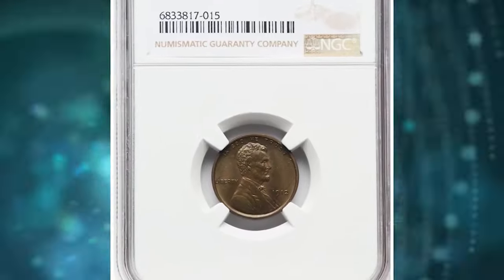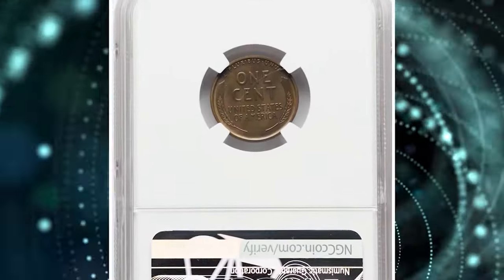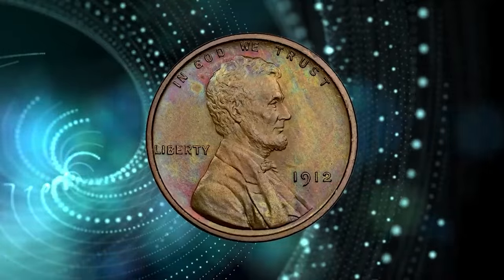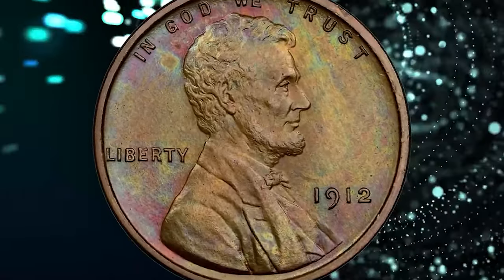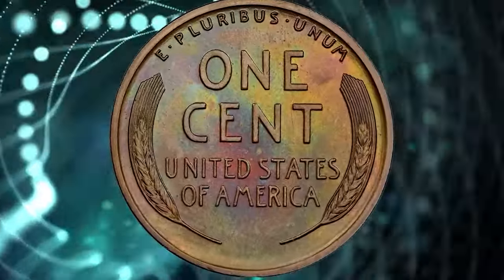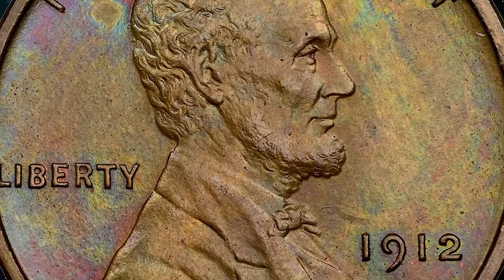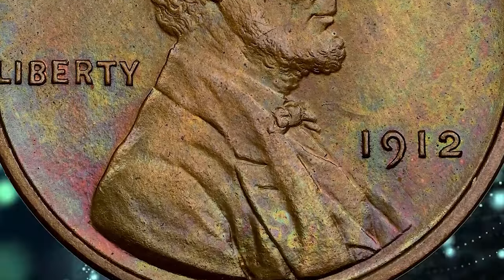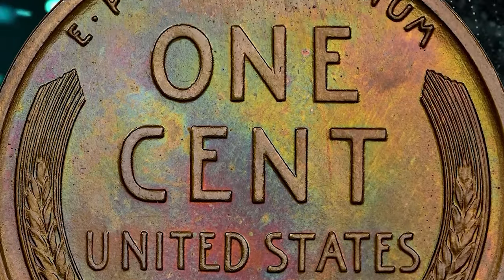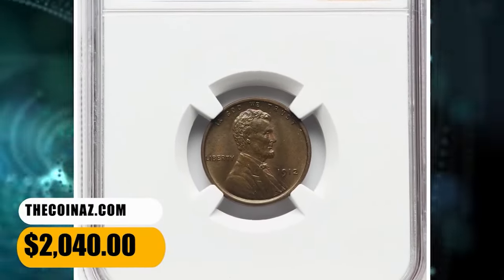Number 6: 1912 Proof Wheat Penny with iridescent toning on both sides, graded as PR66 Brown by NGC. The matte grain of 1912 proofs is typically deeper than for other dates 1909–16, and this issue is notable for its uniformly bold strike. An odd feature of copper and bronze coins is that the most fully struck pieces are also the most susceptible to toning. This toned specimen fetched $2,040.